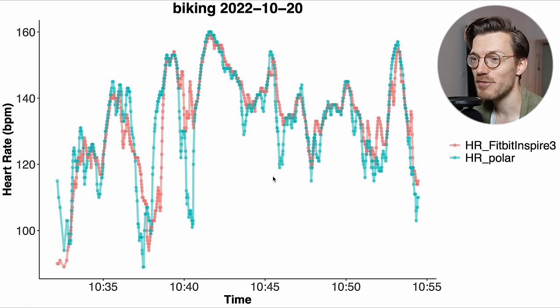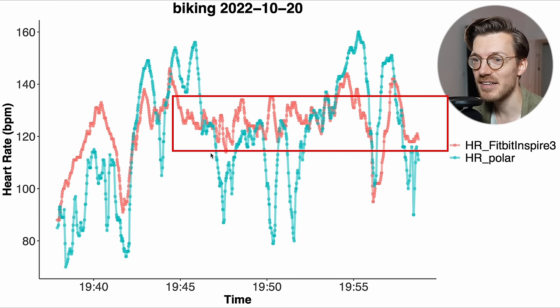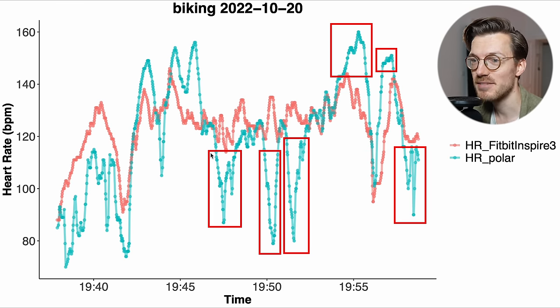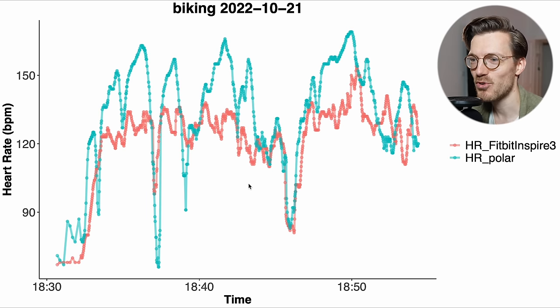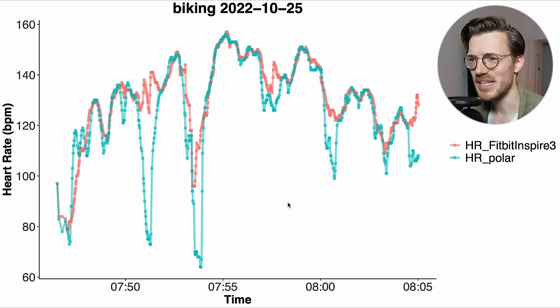Looking at some of the individual bike rides, the first actually looks pretty decent, though the Inspire 3 missed some of the dips in my heart rate. However, there are also plenty of rides that look a lot worse — in one example, for the second part of the ride it kept detecting a heart rate of around 120 BPM, where it should have detected much more variation. We see the same thing for another example ride, detecting a stable heart rate of around 120 to 130 BPM. It was generally hit and miss, with some rides also looking a lot better.